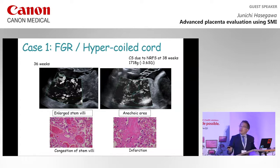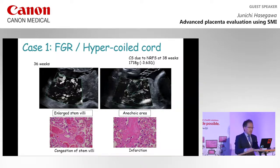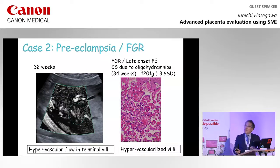In this case with FGR and hypercoiled cord, a caesarean section was performed due to non-reassuring fetal status at 38 weeks of gestation. Ultrasound findings showed enlarged stem villi, confirmed as congestion of stem villi at histological findings. Another finding showed an anechoic area, which were infarctions on histological findings. The next case with preeclampsia and FGR showed ultrasonically observed hypervascular flow in terminal villi, confirmed pathologically as hypervascularized villi.